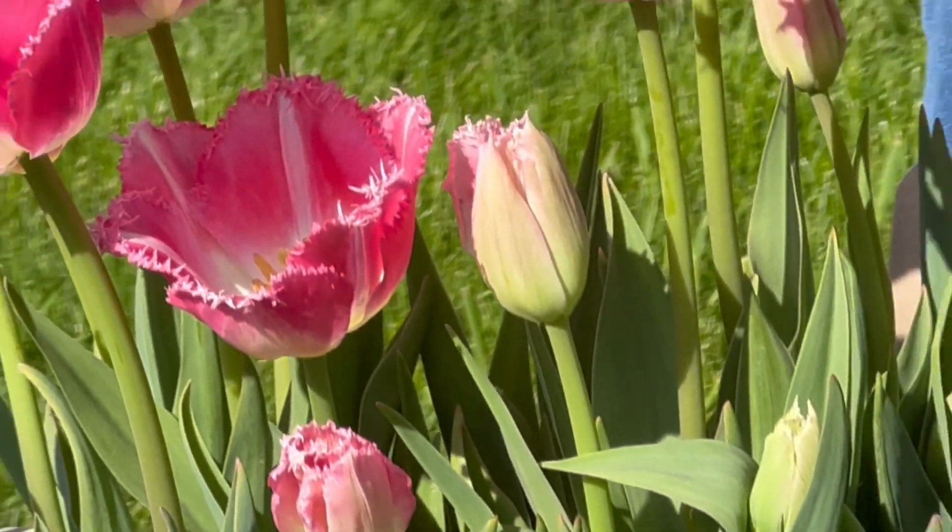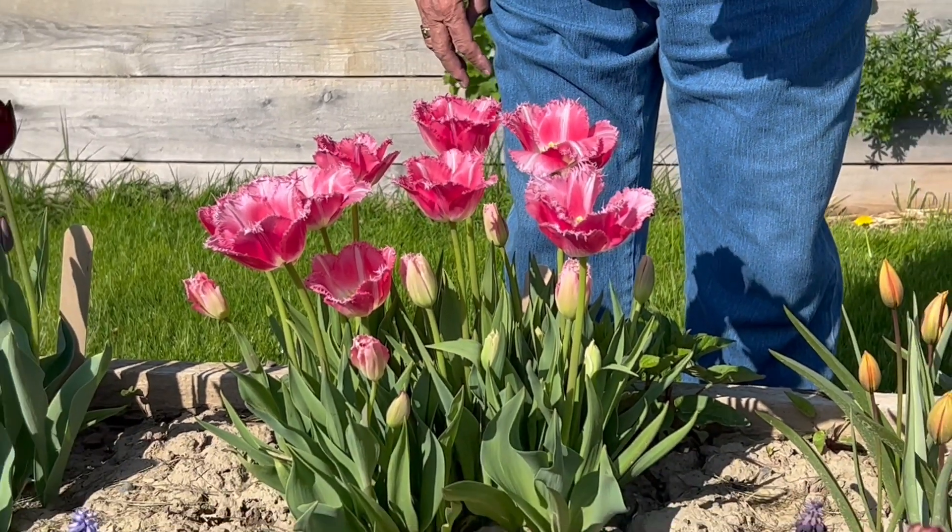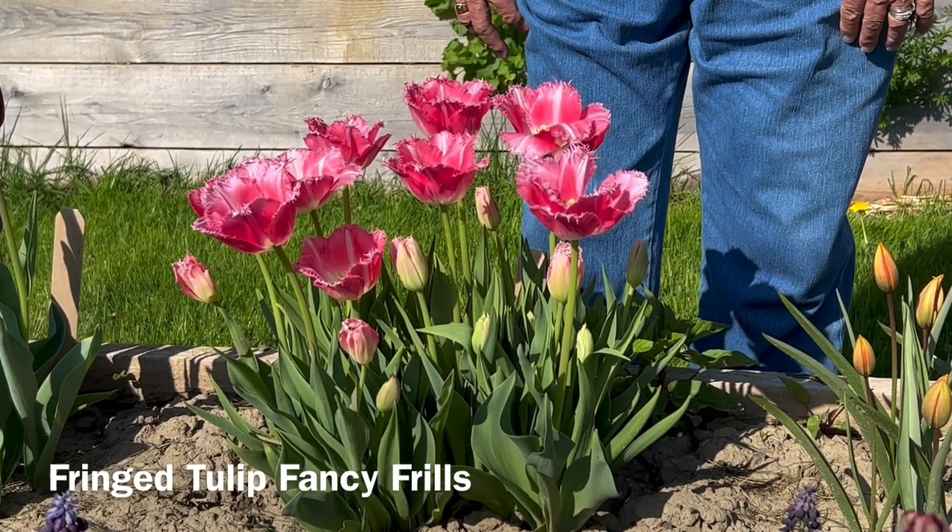So this is the fringed or crispa tulip known as Fancy Frills.